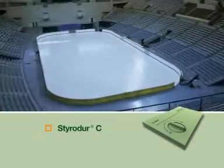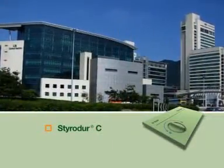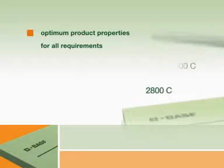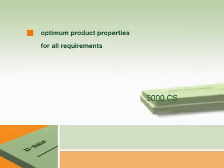More than four decades on the market. More than 25 million square meters installed in Europe. That is the story of StyroDur C's success. A large variety of surface textures, edge profiles and pressure resistance levels guarantees a wide range of applications.